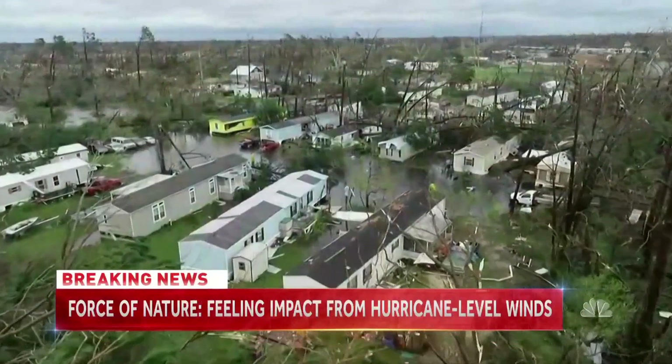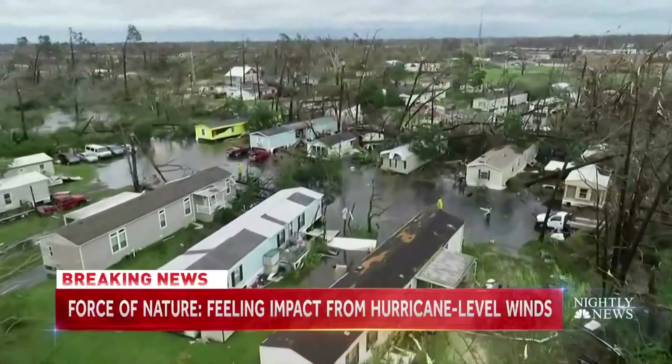That the time to get ready may quickly run out. Christian Dahlgren, NBC News, College Park, Maryland.